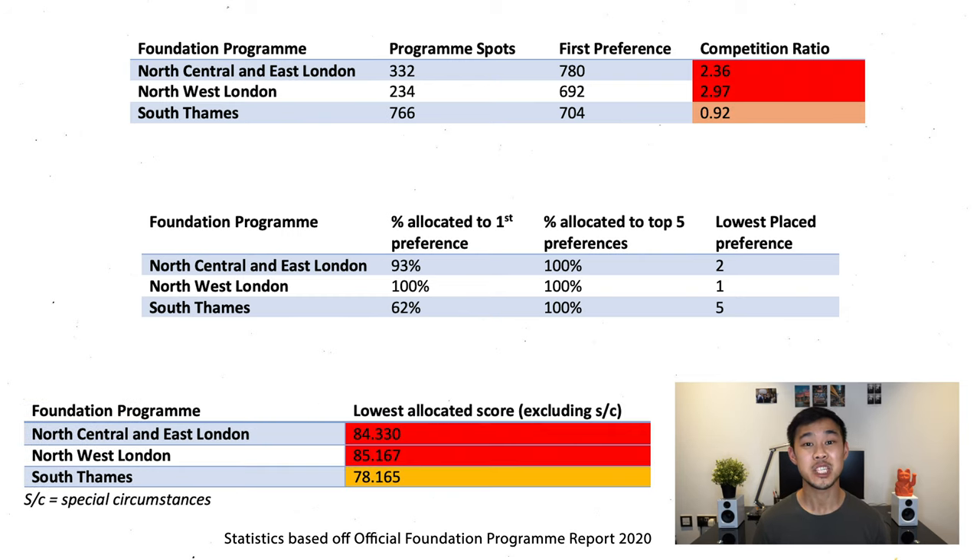In terms of EPM cutoff scores, South Thames was the lowest in London in 2020 with a cutoff of 78.165 out of 100, and then the North Thames Foundation Schools were even higher at 85 and 84. Comparing it to national averages, it's definitely on the higher side. To summarise from the statistics: London is one of the most competitive places to apply for in the country. If you want London, you need to be putting it in your top choices, and if you want North London, you need to put it in your first or second choice. Finally, choose your London school based on your EPM — but more on that later.